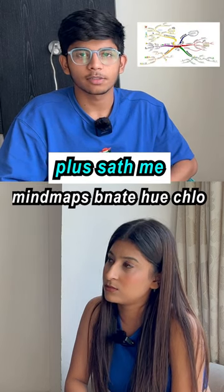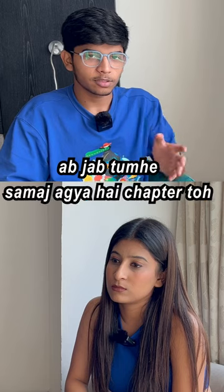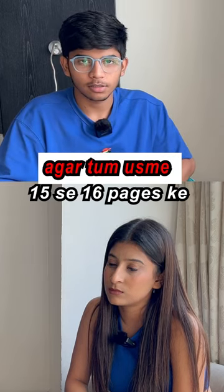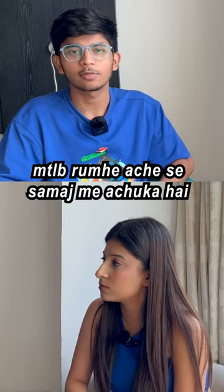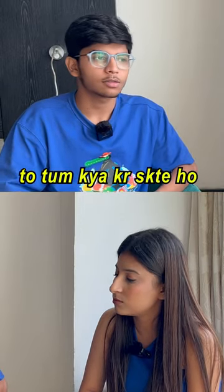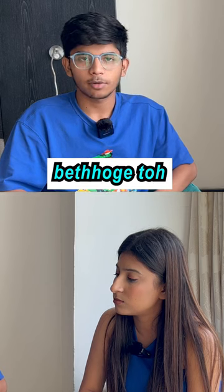Plus, you will make a mind map. Now, when you understand the chapter, if you convert the chapter into two pages, you have to understand the chapter. When you revise the chapter, you will find the mind maps.